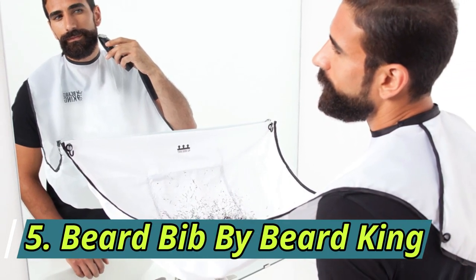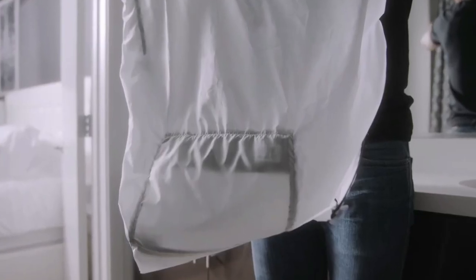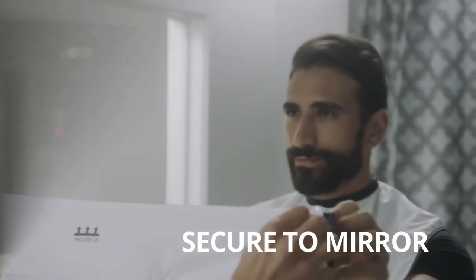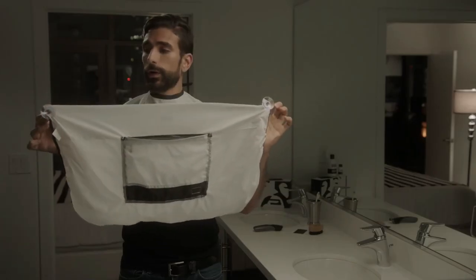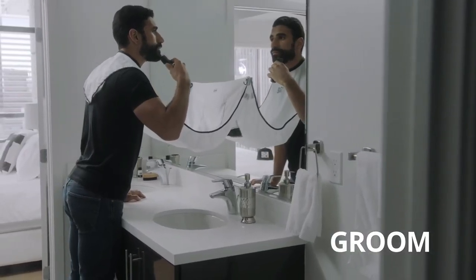Number 5: Beardbee by Beard King. When using a trimmer, small particles of the beard spread out too much, making it very messy. If you want to solve this problem, you can use this gadget. It is a cloth that you tie around your neck, with suction cups at both ends that can be easily attached to the mirror. By doing so, no matter how much you trim, all your beard particles will fall into the cloth instead of scattering everywhere. You can then easily dispose of them in the dustbin.